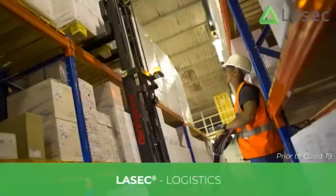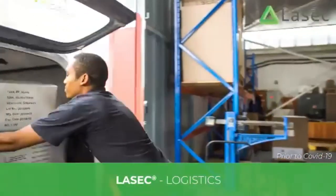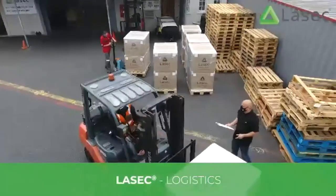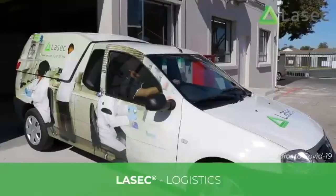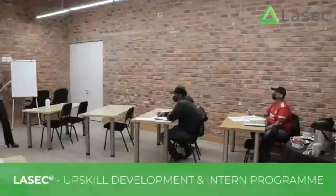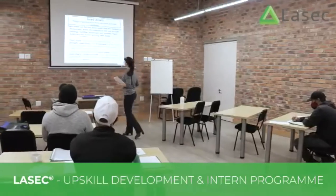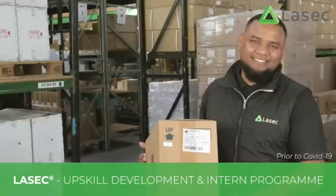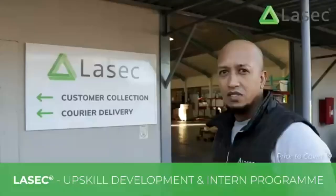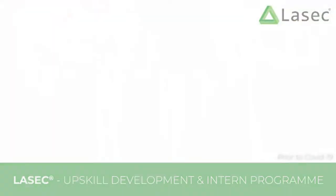Our logistics team handle both our inbound and outbound shipments from and to all over the world. We have representatives from our freight forwarding partners on site who support the quick handling of shipments. At LASIK we facilitate higher learning, maximising the potential of our employees. We have to date assisted 84 of our LASIK family to reach their dreams of a better education. Our intern programme for aspiring young professionals with a passion for science has mentored 38 South Africans, of which LASIK has permanently employed 12.